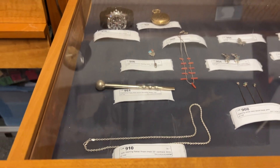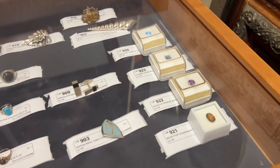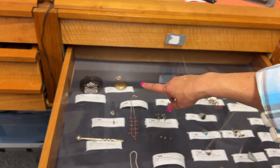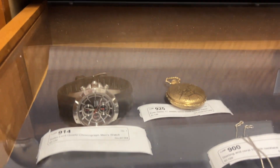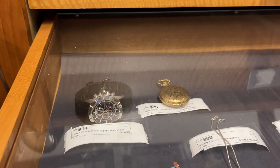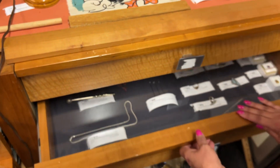We have loose stones over here where you can mount them into whatever you want and create your own piece of jewelry. And there's a great Seiko chronograph watch, because after Mother's Day comes Father's Day — and guys graduate too. So that's a gift for them. We've got everybody covered here at A-Lot.